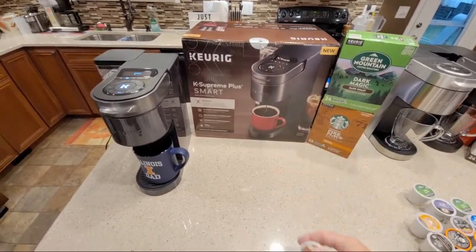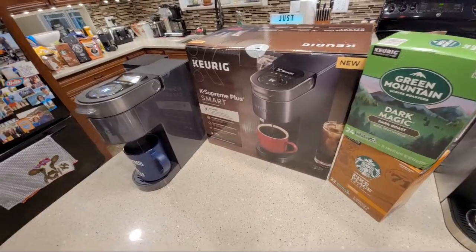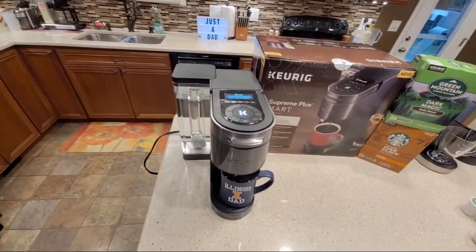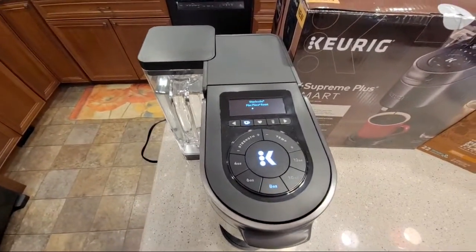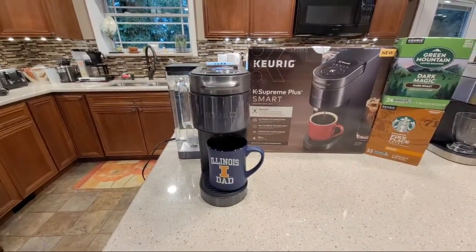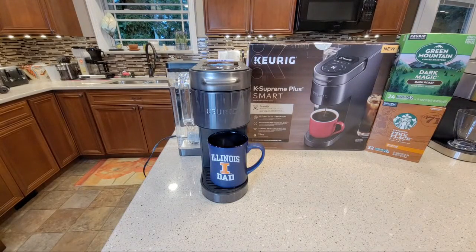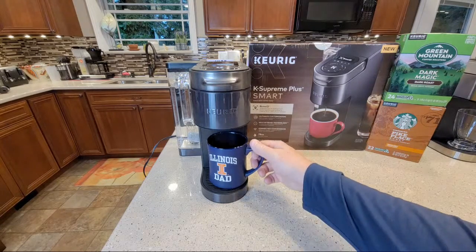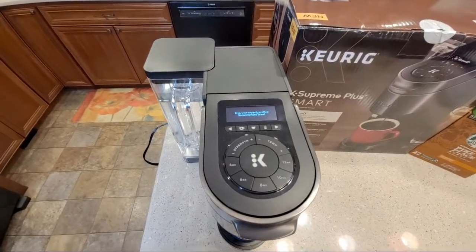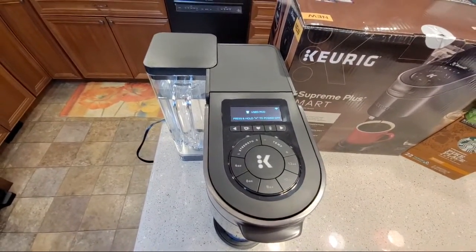The machine is not picky about the K-cup - I've inserted them upside down, sideways. However, with some generic ones and a community coffee, it didn't recognize them - and this one isn't made by Keurig. It's a very quiet coffee maker, very fast. It says 'enjoy your expertly crafted recommended brew.' Now it's going to tell you to remove the pod too - it says 'used pod,' so it tells you there's a used pod in there.